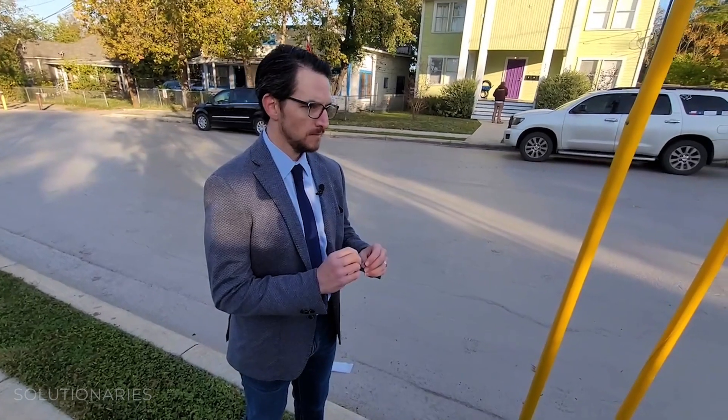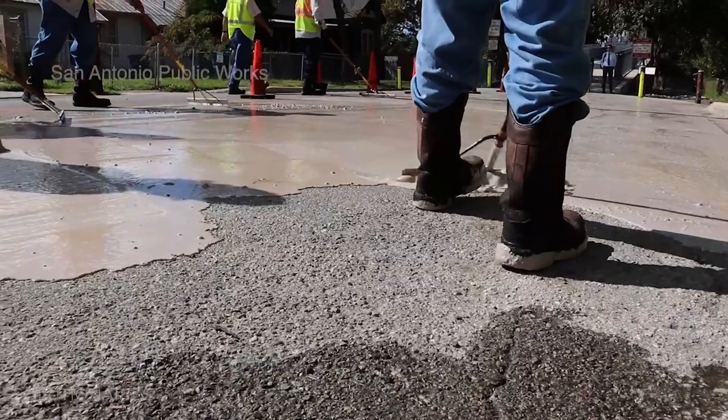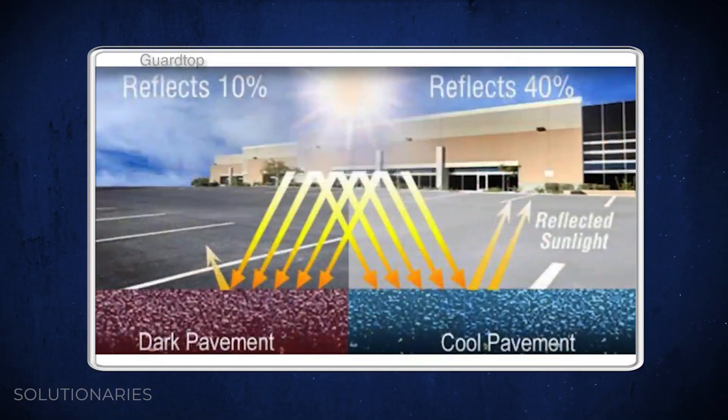In terms of what cool pavement is, it's a different type of material — it's slightly more reflective. Our product goes down on an asphalt surface and reflects about 45% of the sun's rays. And instead of retaining that heat all day, we're reflecting it. It's got the look of a concrete street and you get a lot of the cooling benefits of a concrete surface without a lot of the cost.